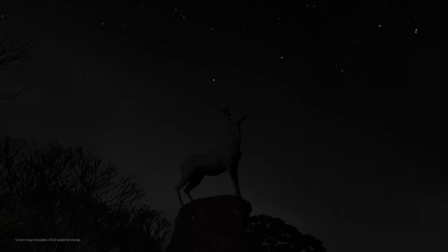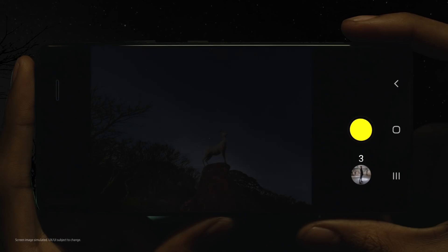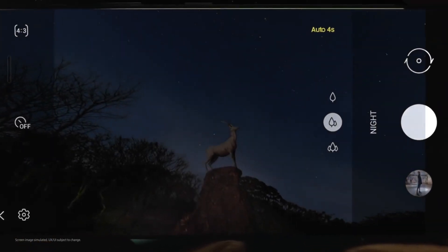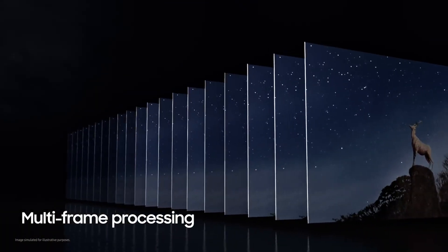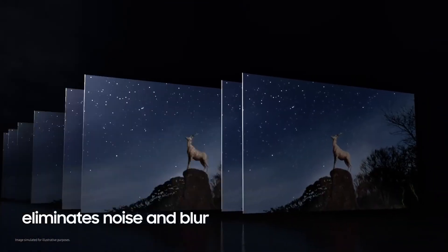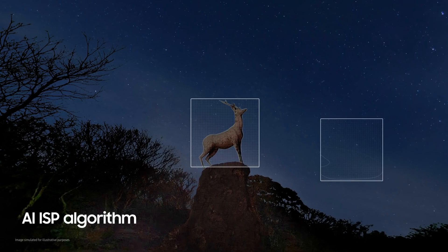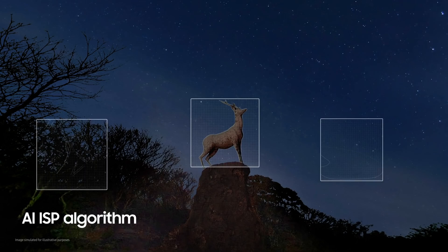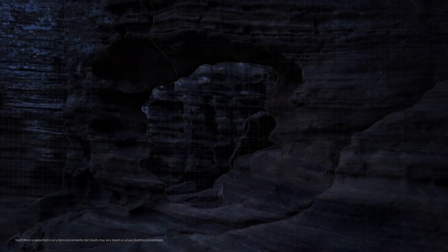And in extreme darkness, when even the human eye struggles to see, the S21 Ultra sensor uses AI for a powerful night mode experience. With one press of the shutter, multiple frames are processed at incredible speeds to eliminate noise and blur. Then, countless reams of data collected by the sensor are processed by an internal AI ISP algorithm to identify and preserve the subject's true shape and color tone — even in conditions of extreme darkness under 0.1 lux.